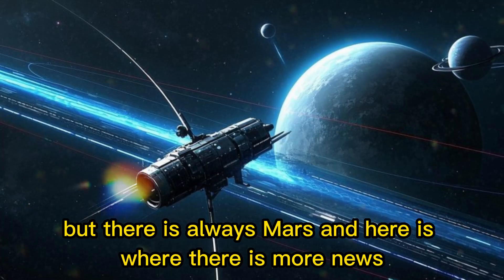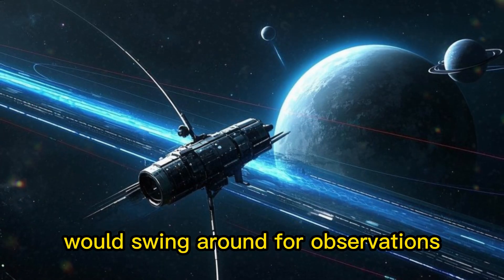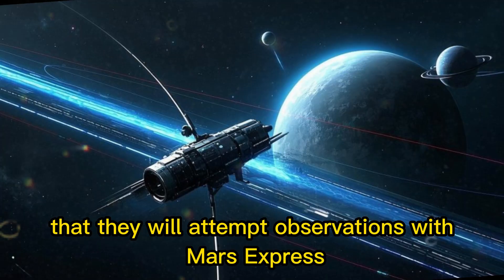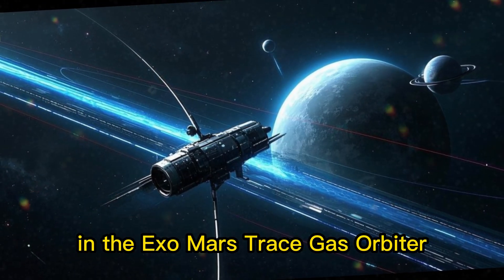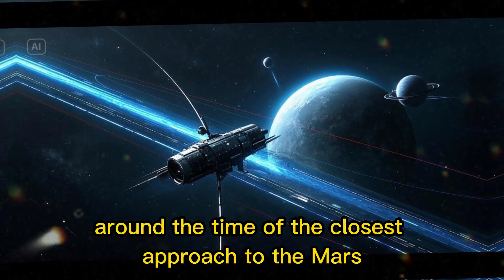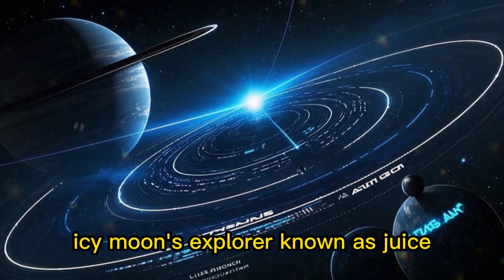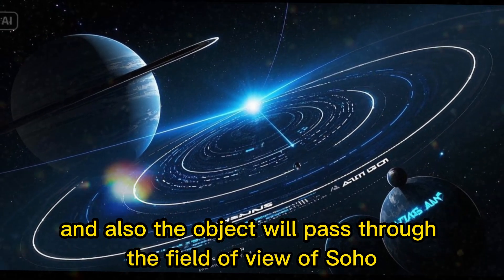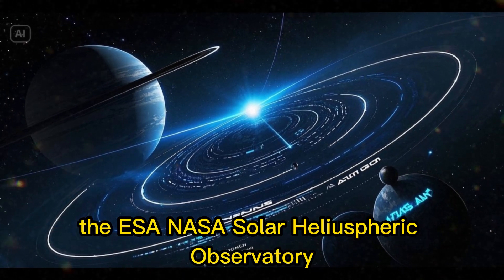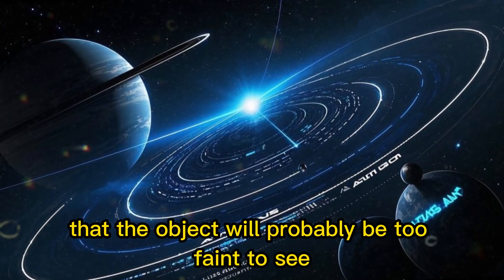But there is always Mars, and here is where there is more news. For those hoping that some of the probes at Mars and elsewhere would swing around for observations, it has been confirmed by ESA that they will attempt observations with the ExoMars Trace Gas Orbiter around the time of closest approach to Mars. They also have planned observations with the Jupiter Icy Moons Explorer, known as JUICE, and the object will also pass through the field of view of SOHO, the ESA/NASA Solar Heliospheric Observatory — though they caution the object will probably be too faint to see with that instrument.